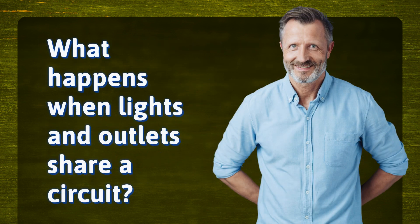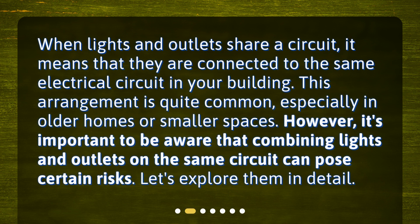What happens when lights and outlets share a circuit? When lights and outlets share a circuit, it means that they are connected to the same electrical circuit in your building. This arrangement is quite common, especially in older homes or smaller spaces. However, it's important to be aware that combining lights and outlets on the same circuit can pose certain risks. Let's explore them in detail.